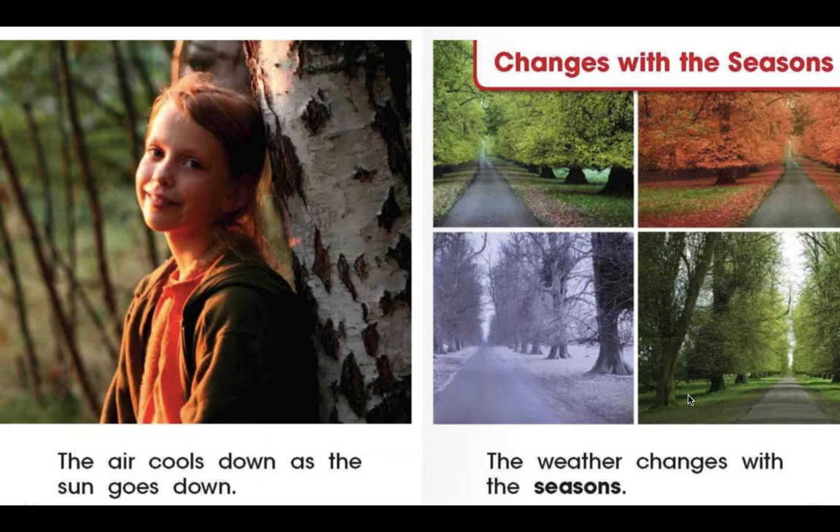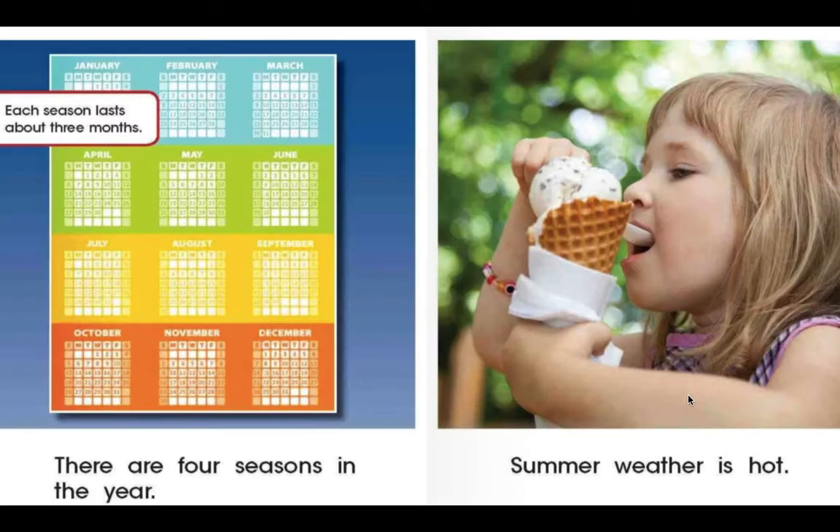Now let's look at the changes with each of the seasons. Remember the four seasons that we learned about earlier — spring, summer, autumn, and winter. In these four seasons, the weather is going to change. There are four seasons in a year, and each season lasts for about three months: January, February, and March is one season; April, May, June; July, August, September; October, November, and December.